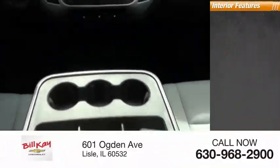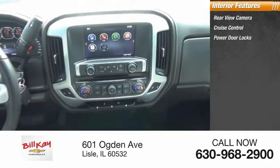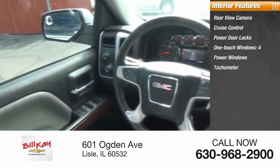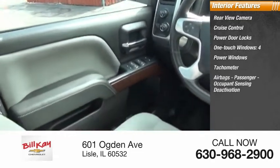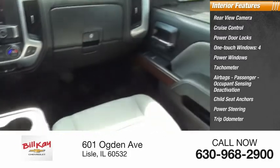Inside you'll find Rear View Camera, Cruise Control, Power Door Locks, One-Touch Windows, Four Power Windows, Tachometer, Airbags, Passenger Occupant Sensing Deactivation, Child Seat Anchors, Power Steering, and Trip Odometer.